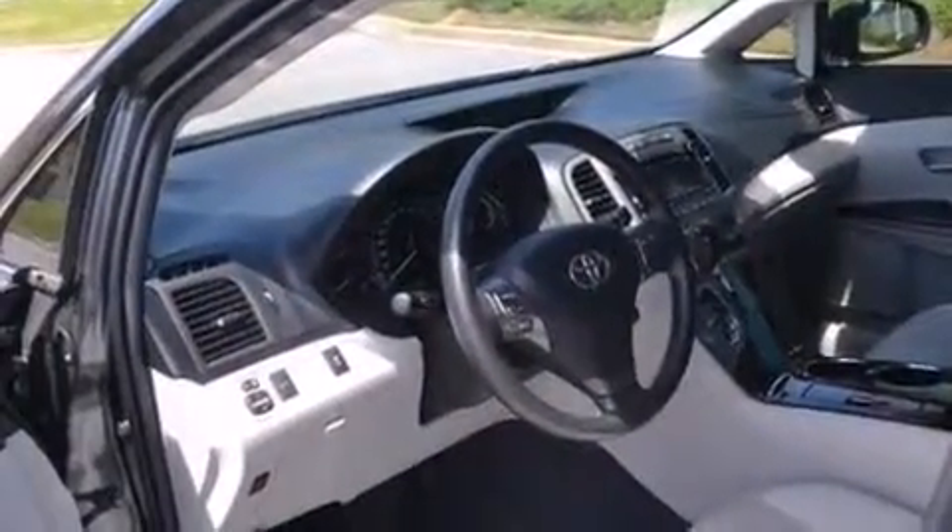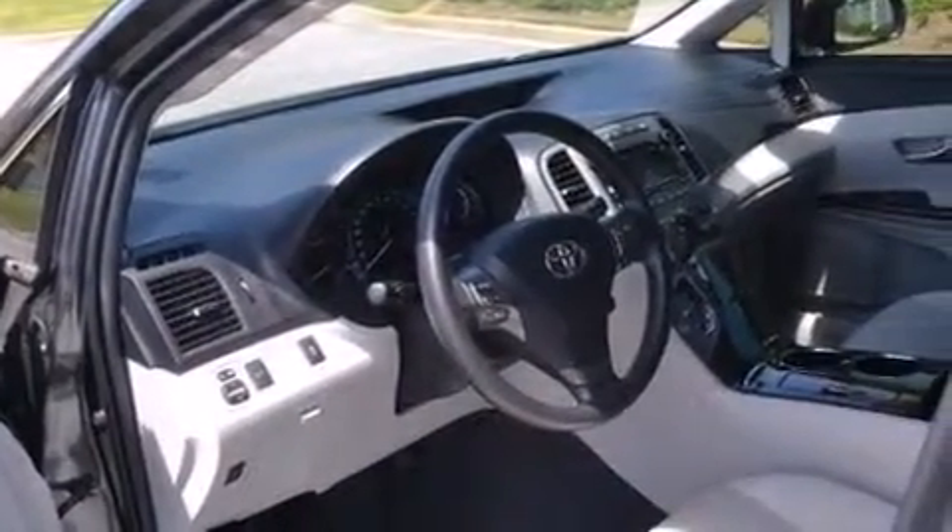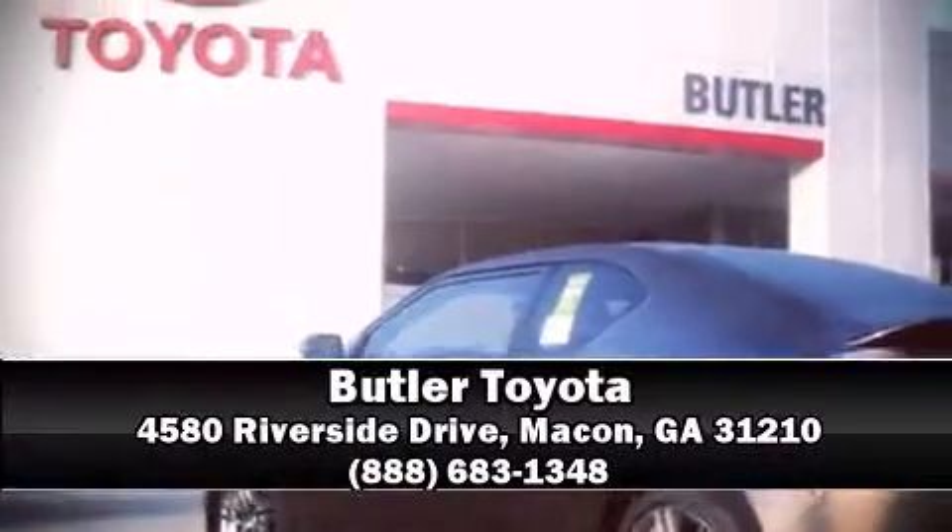This vehicle has achieved certified pre-owned status by passing Toyota's comprehensive certification process. Our sales staff will help you find the vehicle that you've been searching for. Please don't hesitate to give us a call.